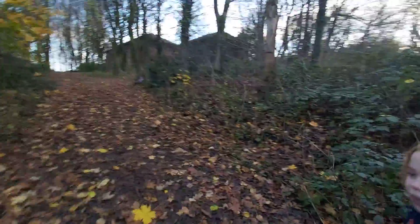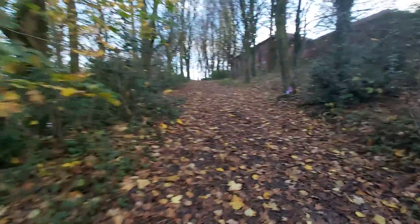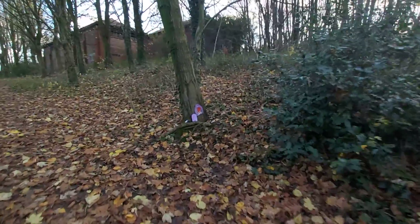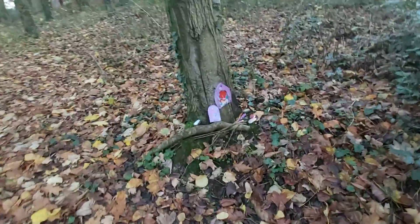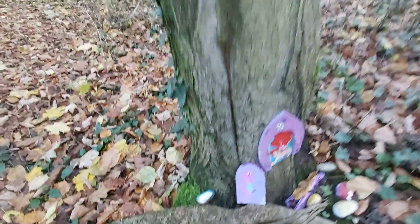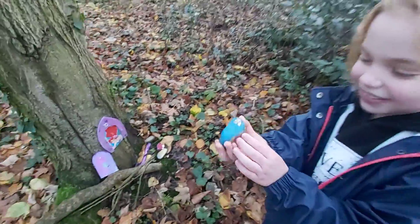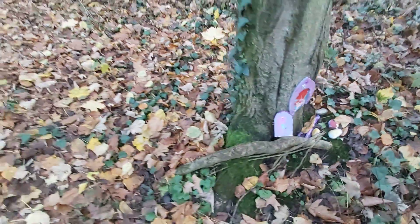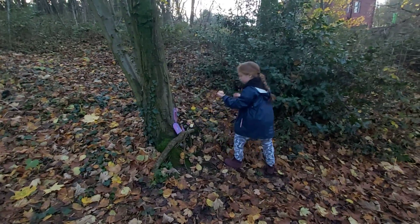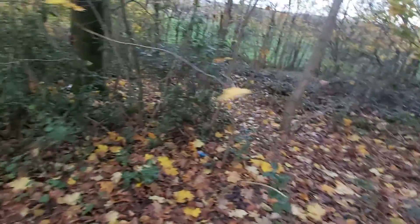There's a road just up ahead and like some trees have like fallen down I think. It's pretty cool, it's got some like stuff in here. Wow, it must be some painted rocks — look, they're beautiful!